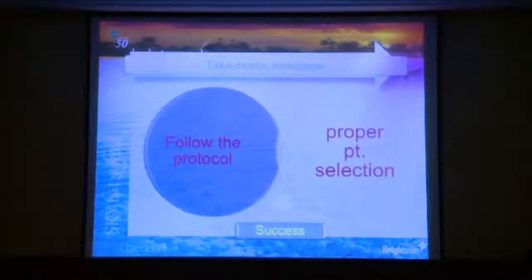The take-home message: yes, there is evidence, but it is not strong. It is mainly drawn from retrospective studies, not prospective. There are no randomized controlled trials comparing short and regular length implants. You can place them, but to optimize your success rate, follow the implant protocol—whether one-stage or two-stage, avoid immediate loading—and practice careful patient selection. You really want to select your patient very carefully so you can have success in the end. Thank you very much.